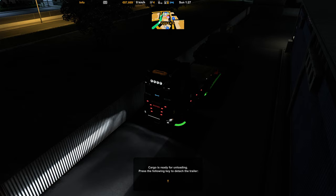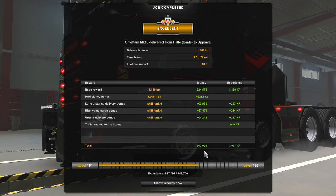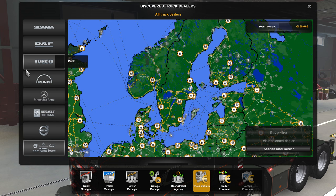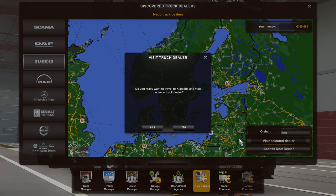Here we are, boys, in Uppsala. And here we have the money coming in — 62,000 euros. So that's 150,000 euros total, meaning we can buy a new truck. I don't know if we can buy it online — no, we don't have that option. So we now need to go to the dealer.